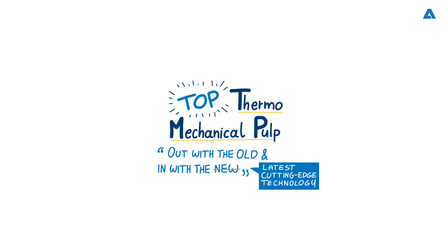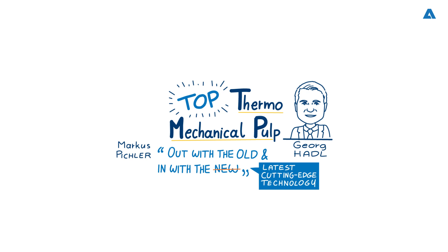Today we are delighted to welcome two TMP experts from Andritz: George Haddle, Director of Business Development, Paper and Engineered Service, and Marcus Pickler, Vice President, Sales and Applications Fiber. Welcome, gentlemen. Great to have you with us.